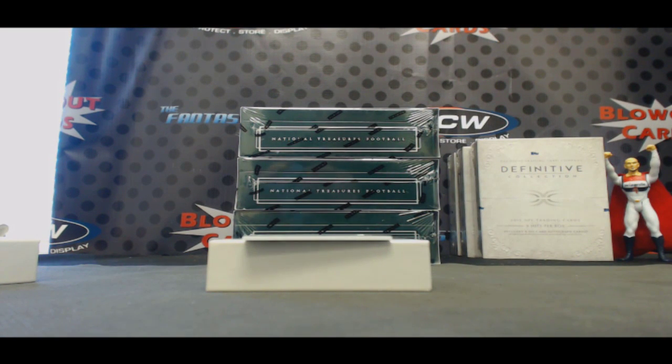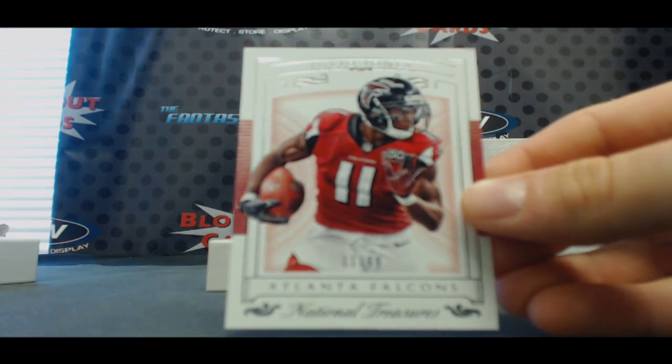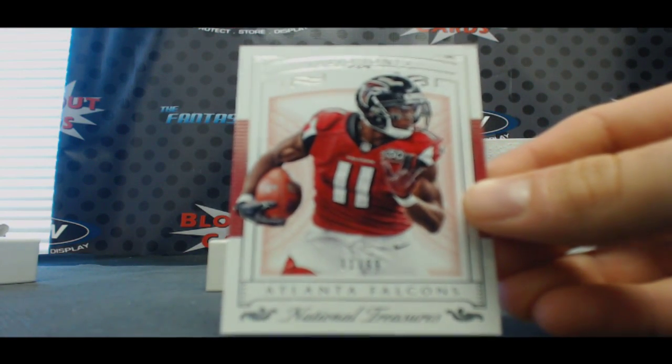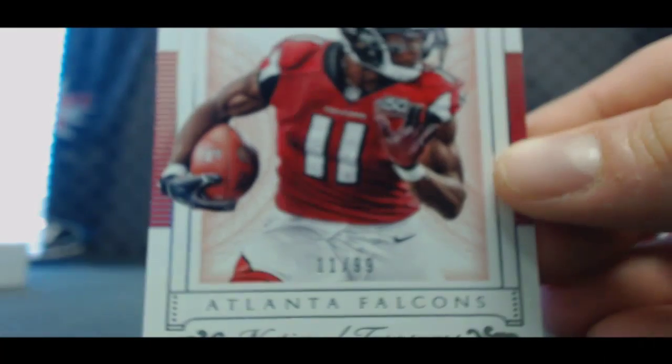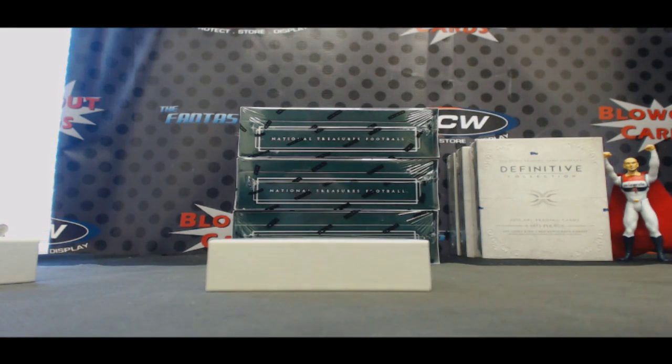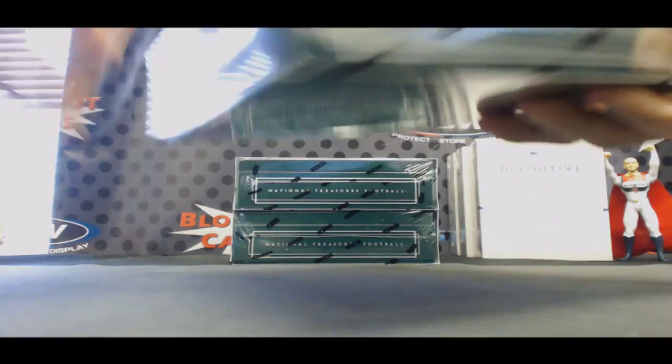And we'll finish up the first box with base card Atlanta Falcons — Julio Jones, numbered 11 of 99. Jersey number on the base. All right, box number two.